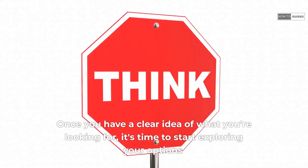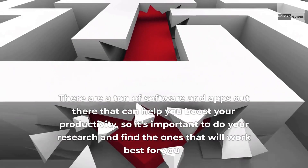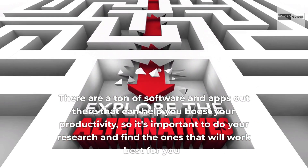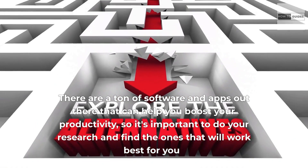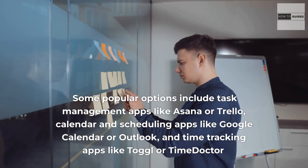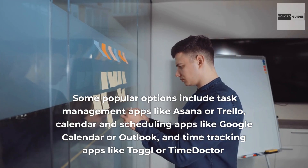Once you have a clear idea of what you're looking for, it's time to start exploring your options. There are a ton of software and apps out there that can help you boost your productivity, so it's important to do your research and find the ones that will work best for you. Some popular options include task management apps like Asana or Trello, calendar and scheduling apps like Google Calendar or Outlook, and time tracking apps like Toggl or TimeDoctor.